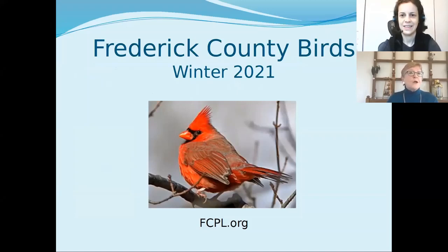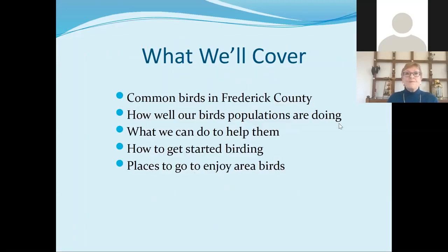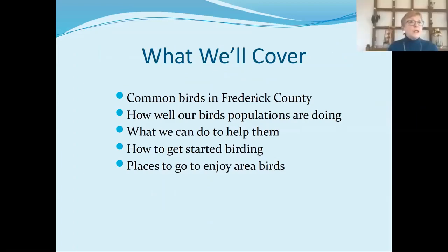We're going to start with this handsome cardinal on the front — it is clearly a winter scene because he's all puffed up. We're really going to talk about, not just winter, but we're going to emphasize that a little bit because it is winter. Here's what we're going to cover: some of the common birds in Frederick County, how well our bird populations are doing, some ideas of what we can do to help them, things to do if you'd like to start birding more seriously, and ideas of places to go to enjoy our area birds.